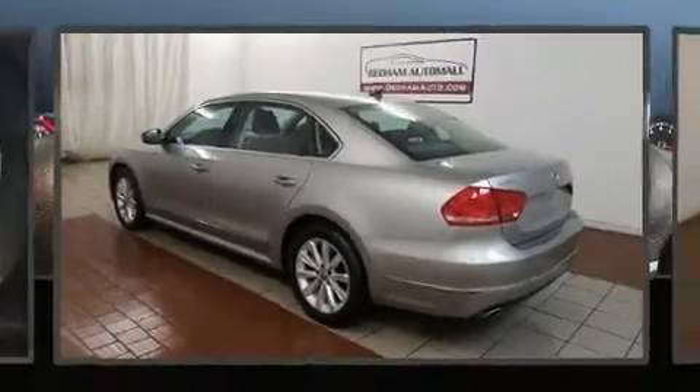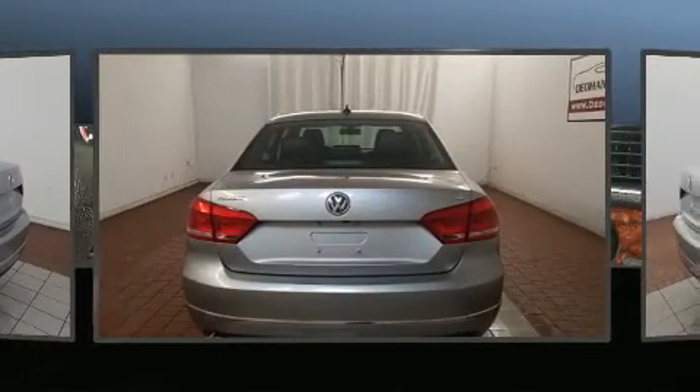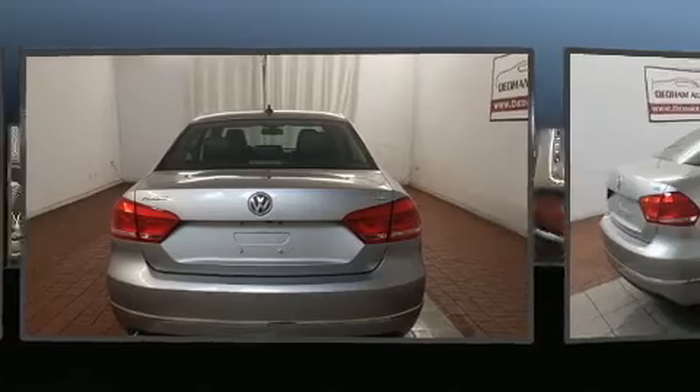You can expect a lot from the 2013 Volkswagen Passat. It features a front-wheel drive platform, an automatic transmission, and a 2.5-liter five-cylinder engine.